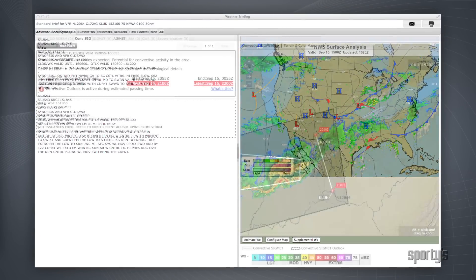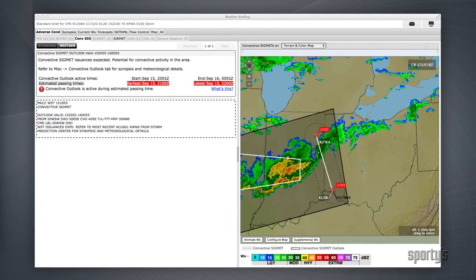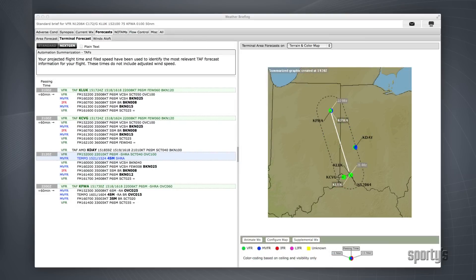The data will be presented in the same order as the phone briefer would provide, but with the added benefit of being able to see the weather reports, charts, and radar imagery. Since this service is powered by the flight service stations, you can also file VFR flight plans here as well.